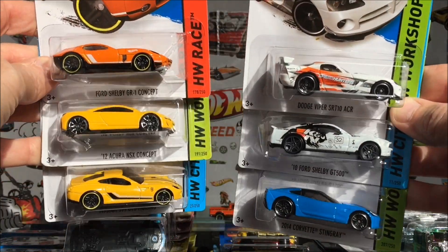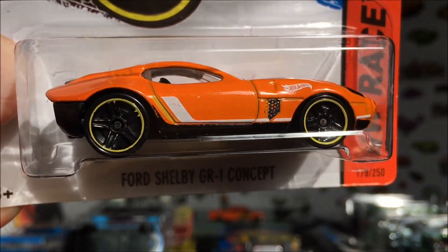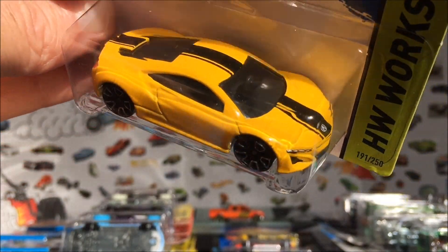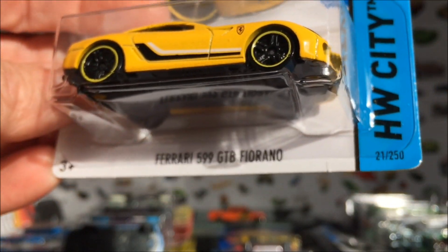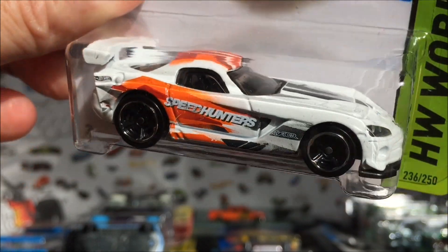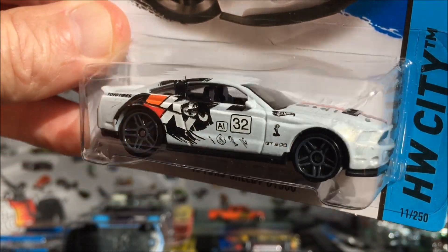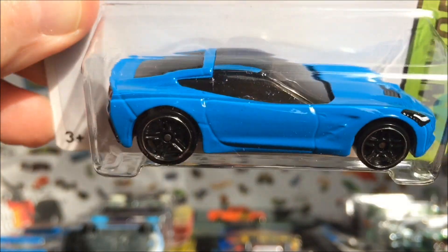First six — we've got some supercars here. First up we have the Ford Shelby GTR Concept. Nice car. I don't know if we're ever going to actually see this on the road, but for the race we have the 2012 Acura NSX Concept — this thing's a beauty — the Ferrari 599 GTB Fiorano, the Speedhunters Dodge Viper SRT10 ACR with very cool tampos, the 2010 Ford Shelby GT500, and this time in blue, the 2014 Corvette Stingray C7. Nice car.